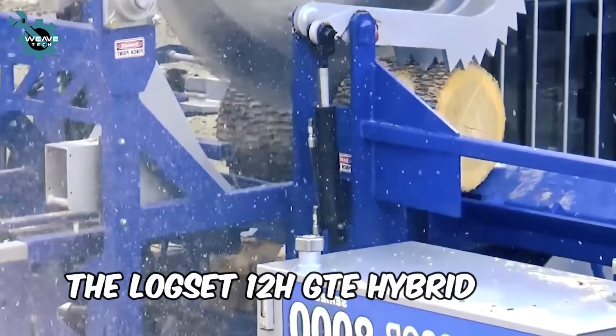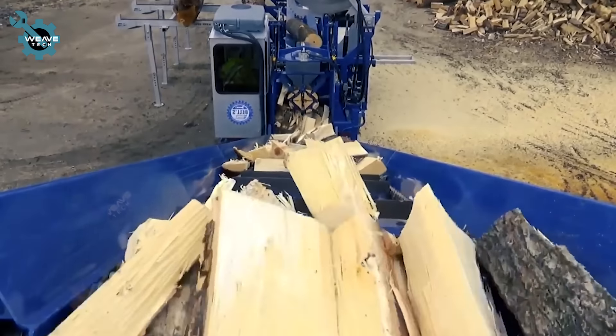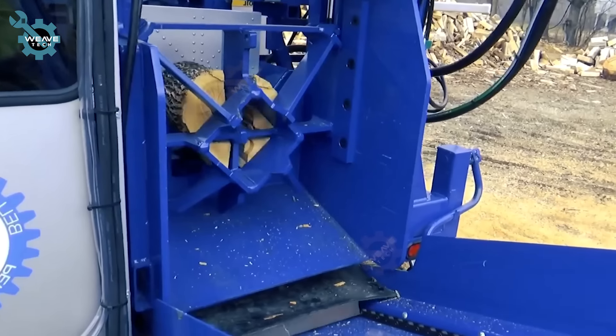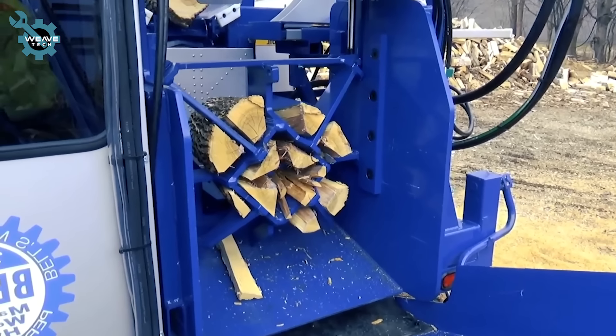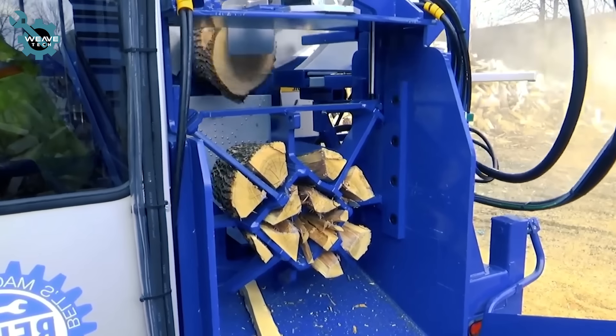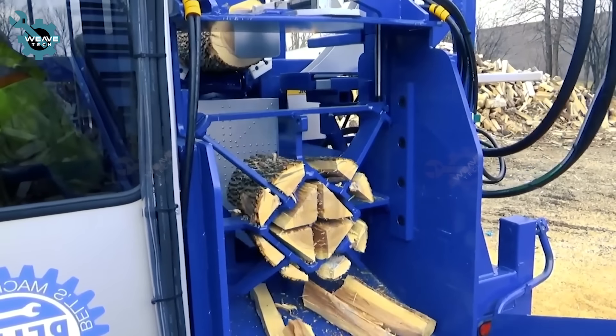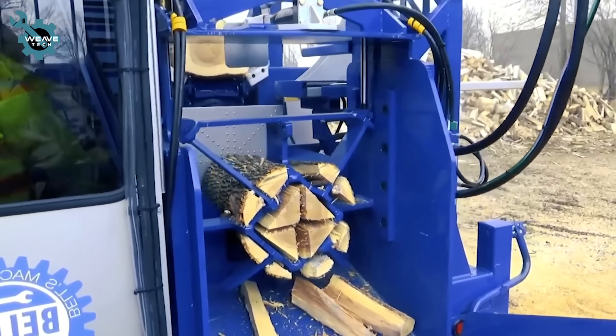Introducing the Bell's Machining 8000 wood processor, a game-changer in forestry technology. It includes a 4-strand hydraulic live deck and an 8-foot live deck, plus versatile splitter wedge options: 6-way, 8-way, 12-way, and 16-way.